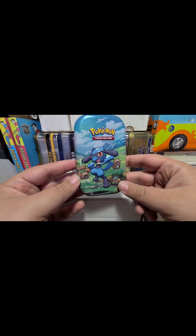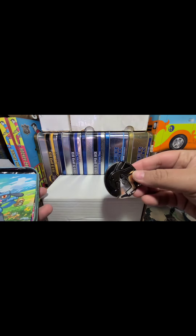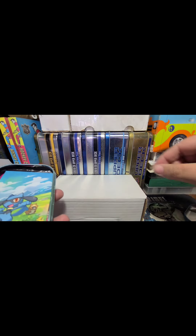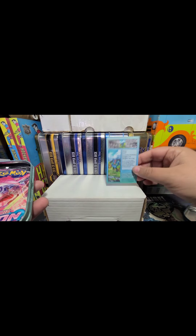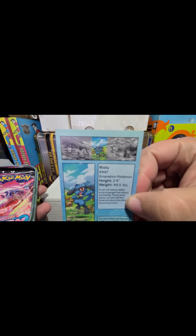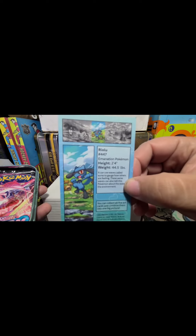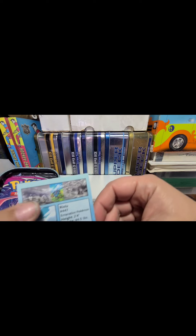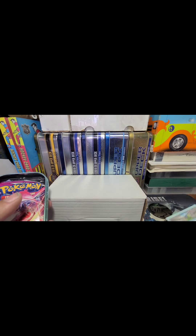We got a jumbo coin in here featuring Pikachu! There are actually four other tins and they complete a little mosaic picture together. It would be awesome if they had a Munchlax tin — all I saw was this Riolu tin, a Turtwig, and a couple of Chimchar tins.